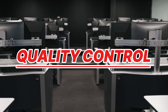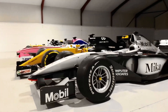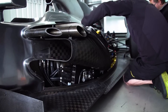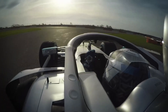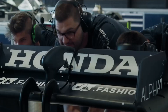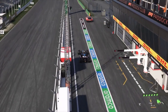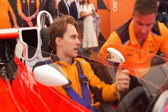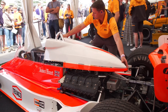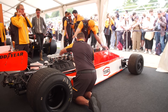Before hitting the track, the car goes through intense testing. Engineers check every system — brakes, electronics, fuel, hydraulics, and more. The car is then tested on a rolling road or in a simulator to make sure everything works under race conditions. Once it passes all checks, the car is taken to a real track for testing. Drivers work with engineers to fine-tune the setup; any issue is logged, fixed, and tested again. Teams often build spare parts for every major component in case of damage during a race weekend.